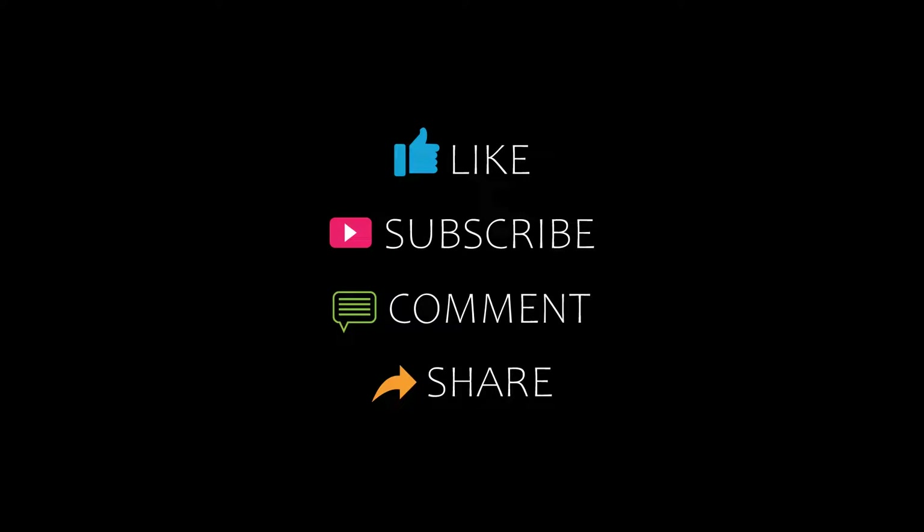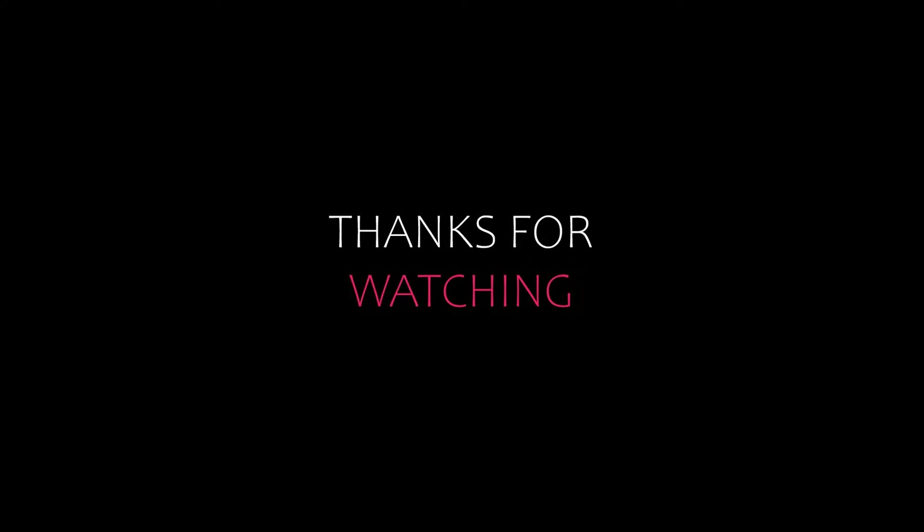Thank you for watching. Thanks for having me. Take care. Keep watching.